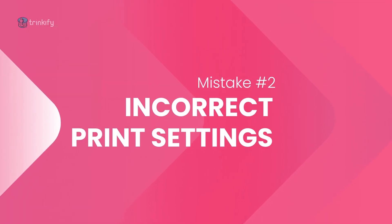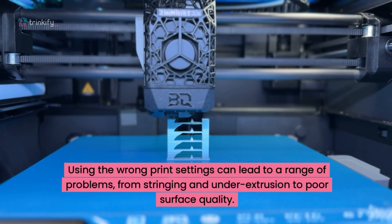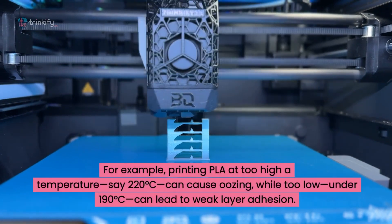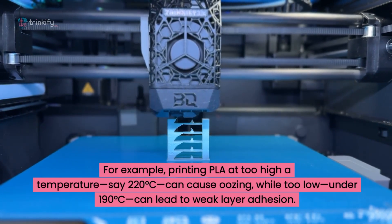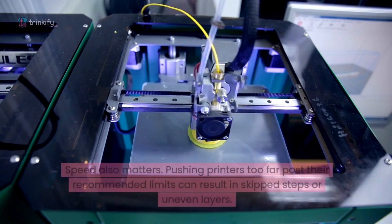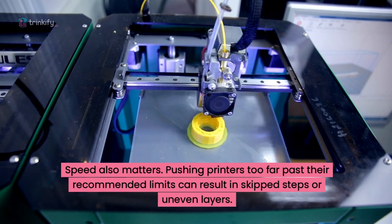Mistake 2: incorrect print settings. Using the wrong print settings can lead to a range of problems, from stringing and under extrusion to poor surface quality. For example, printing PLA at too high a temperature — say 220 degrees — can cause oozing, while too low, under 190, can lead to weak layer adhesion. Speed also matters; pushing printers too far past their recommended limits can result in skipped steps or uneven layers.